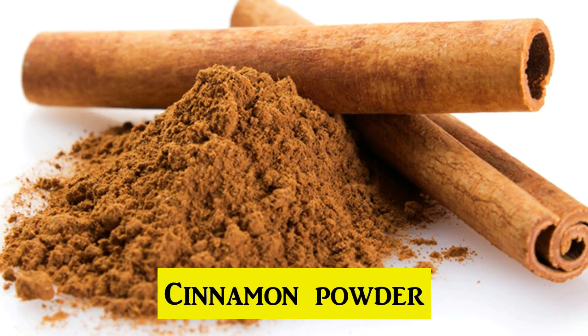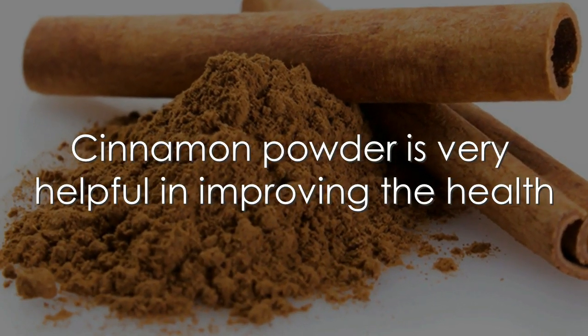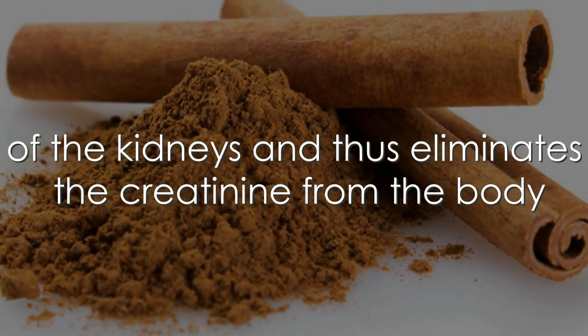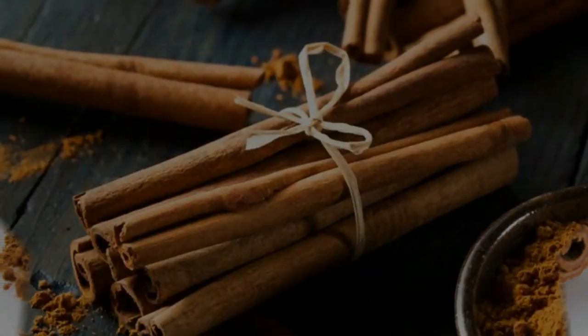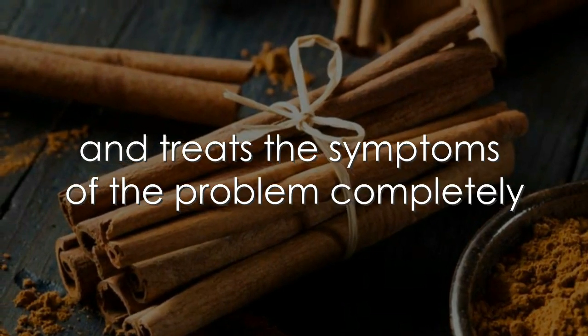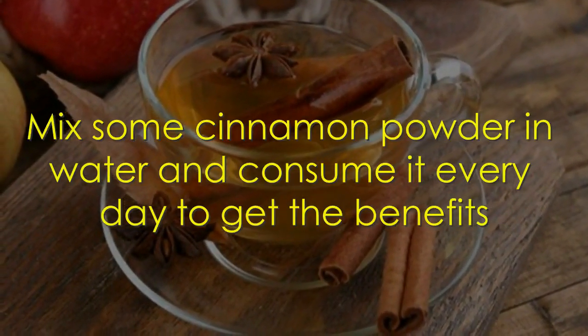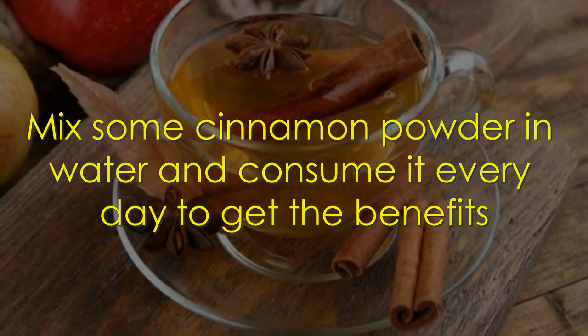3. Cinnamon powder. Cinnamon powder is very helpful in improving the health of the kidneys and thus helps eliminate creatinine from the body. It is very effective in regulating blood sugar levels and treats the symptoms of the problem. Mix some cinnamon powder in water and consume it every day to get the benefit.